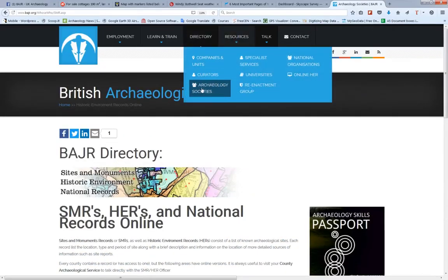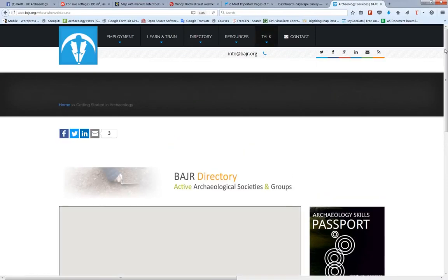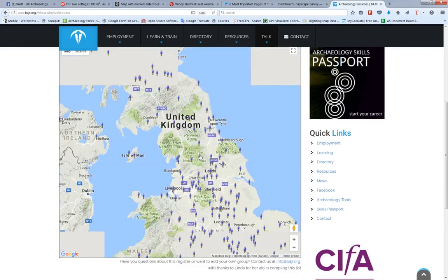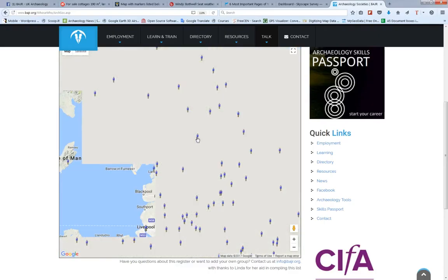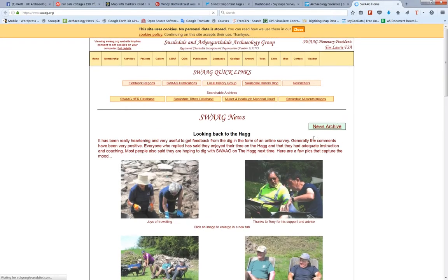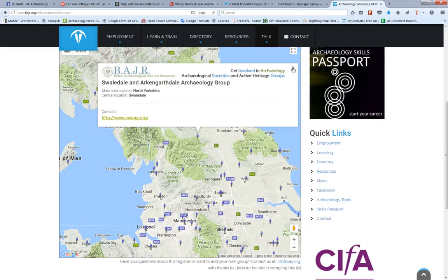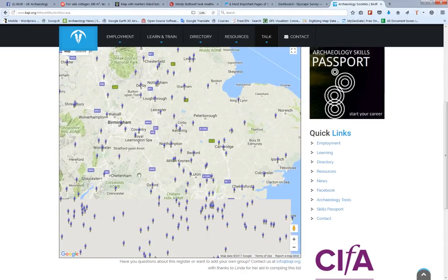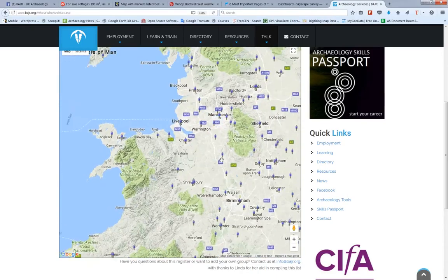We'll finish off with archaeology societies. I'm always advising people to join an archaeology society in their area to get the experience they need. Here you are — you just zoom in to the place that you're living, pick that and off you go to that local society. I've actually only done the ones that do active archaeology, but you can usually find a society near you that's doing something.